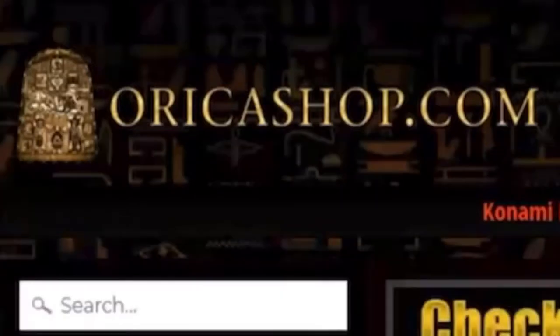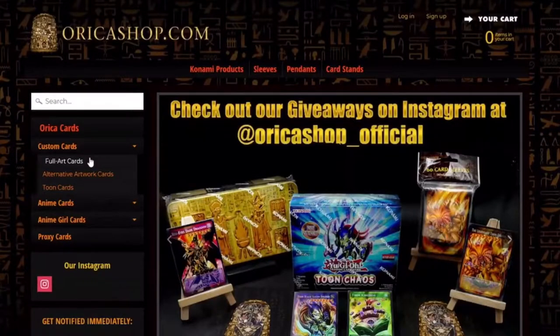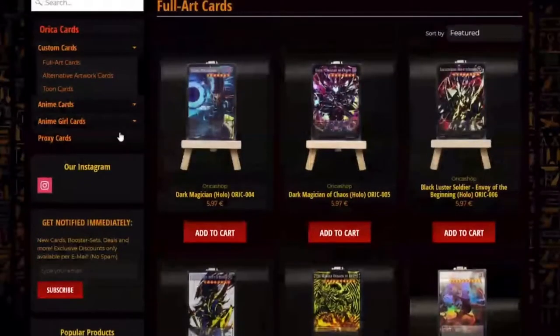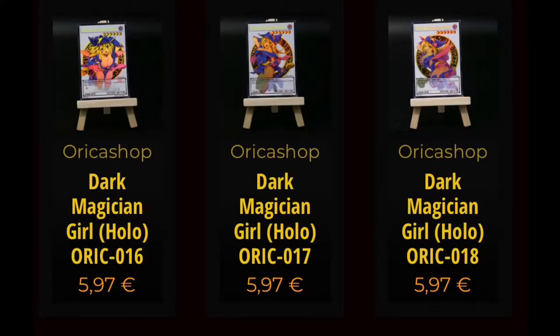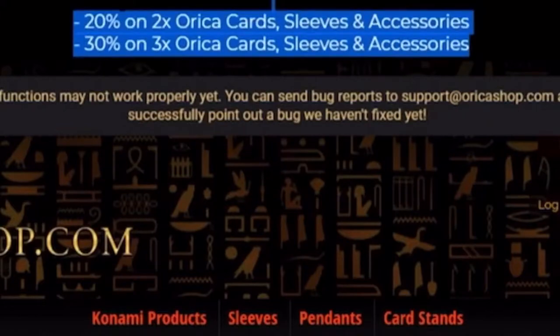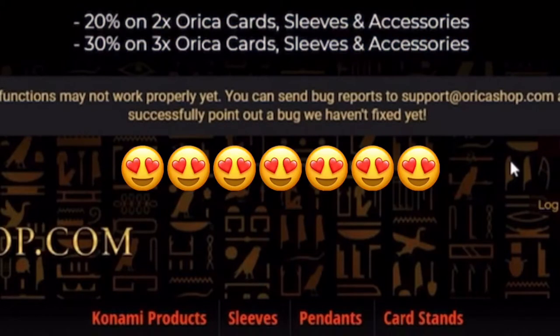This video is sponsored by OricaShop.com. Check out their website for a lot of cool amazing Yu-Gi-Oh cards. They sell Orica cards, alternate art cards, enemy cards, as well as sexy looking cards if you want that kind of card. OricaShop.com is currently doing a great promotion so check them out now. Link in the description.